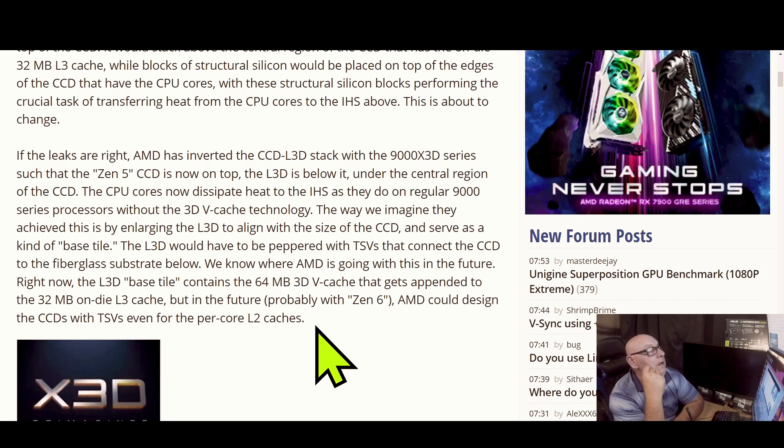We can see where AMD is going with this in the future. Right now the L3D base tile contains 64 megs of 3D V-Cache that gets appended to the 32 meg on-die L3 cache. But in the future — probably with Zen 6 — AMD could design the CCD with TSVs even for the per-core L2 cache. That's a significant potential advancement.